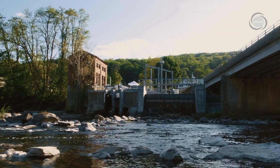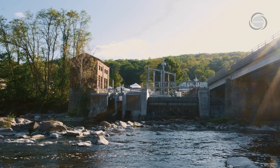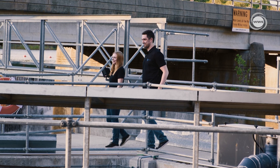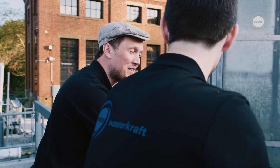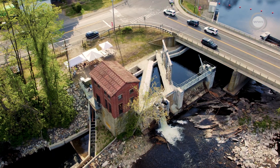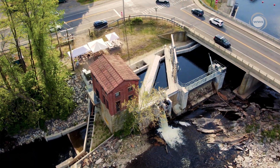The revitalization of the Upper Collinsville hydropower plant is a testament to the potential of small hydropower as a renewable energy source. By utilizing the power of the river, we are able to reduce the reliance on fossil fuels and help to combat climate change.